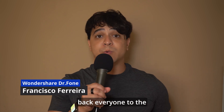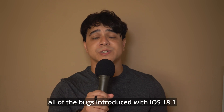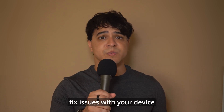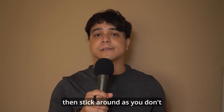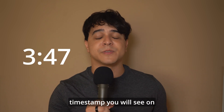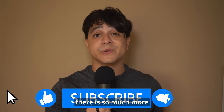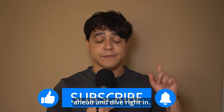Welcome back everyone to the Wondershare Dr.Fone channel. My name is Francisco and today we will be talking about all of the bugs introduced with iOS 18.1 beta and how to potentially fix issues with your device that came with the beta. If you want to find out about the bugs, stick around. But if you just want to find out how to potentially fix these bugs, please make sure to go to the timestamp that you will see on screen. Please make sure to subscribe because there is so much more content coming very soon.